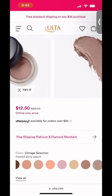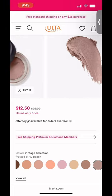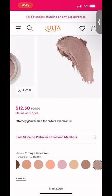Same thing goes for this one — Vintage Selection, a Frosted Dirty Peach. This is another completely underrated shade. I would highly suggest picking both of these up. You've got two at $12.50, which means it's only $25.